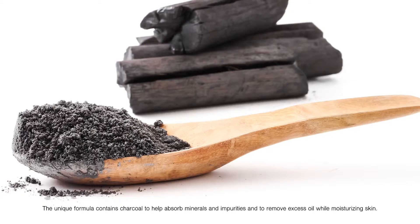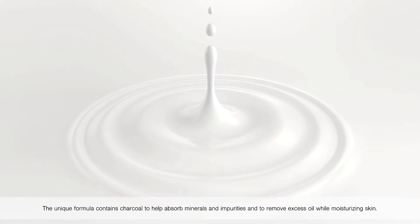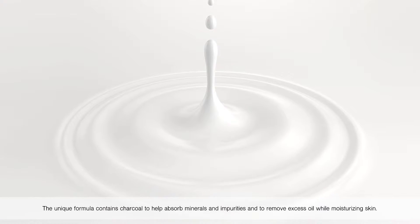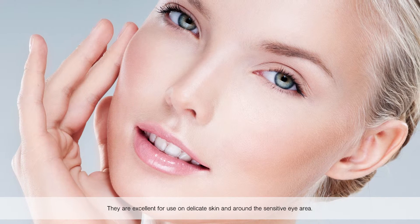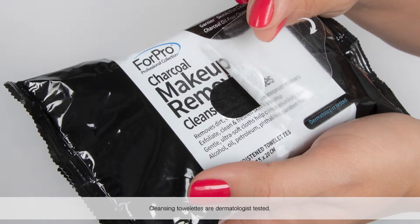The unique formula contains charcoal to help absorb minerals and impurities and to remove excess oil while moisturizing skin. They are excellent for use on delicate skin and around the sensitive eye area. Cleansing towelettes are dermatologist tested.